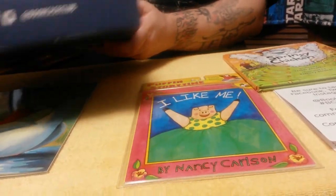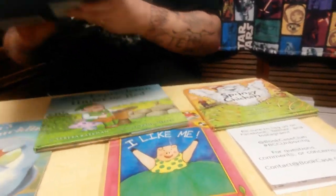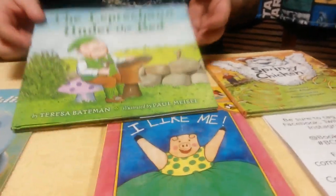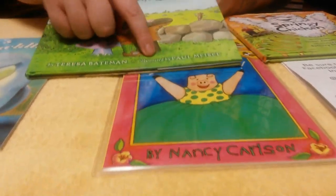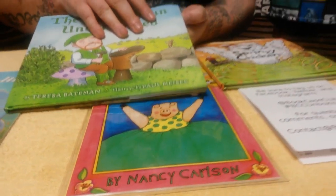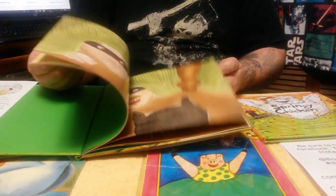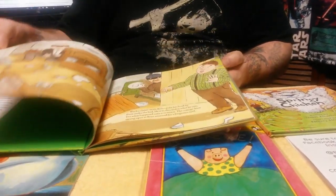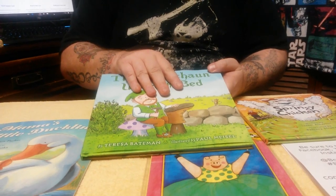The last book is for March because this is March's box. It's called "The Leprechaun Under the Bed" by Teresa Bateman, illustrated by Paul Meisel. It's all green and it's got really nice illustrations and really nice big words. This will be the first one I read because it's going to be St. Patrick's Day, and little Grace is going to love it — I guarantee you.